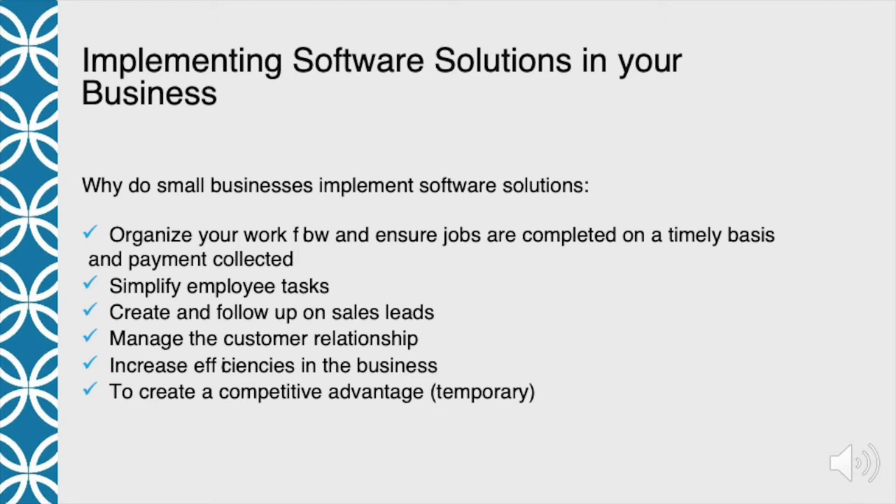Another reason is to create and follow up on sales leads. In our business, we use software to help with emails — we do a lot of email marketing, send out newsletters to clients, and create email drip campaigns. We're able to follow up with interested prospects to make sure nobody falls between the cracks. That's another reason why cleaning businesses choose to implement software.